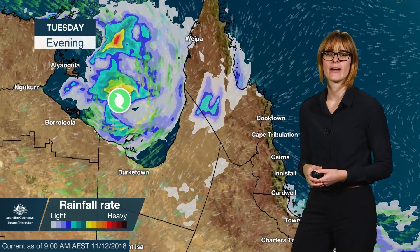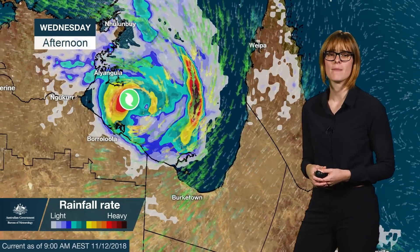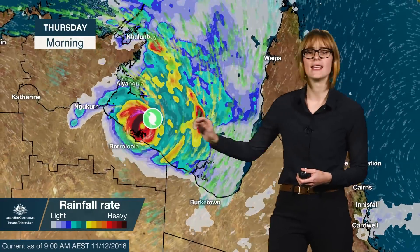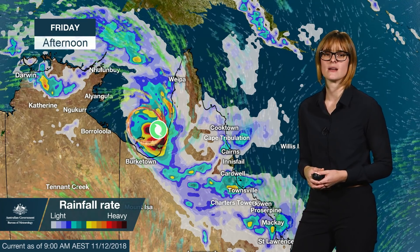Owen may also bring significant rainfall through areas of the Gulf of Carpentaria as it tracks across. The heavier falls will depend on the movement and position of the system, as well as where we see those bands starting to wrap in. 24-hour totals of 25 to 50 millimetres are likely through the coastal areas, with heavier falls of 50 to 100 millimetres possible. If the system does track closer to land, we could see those numbers increase.